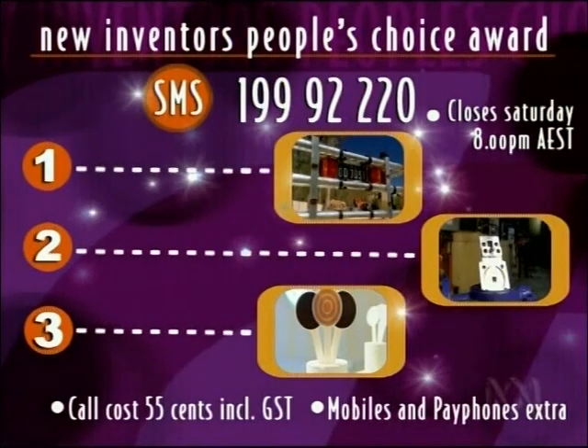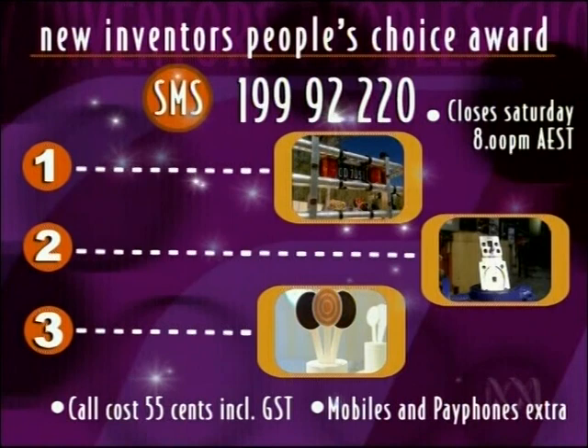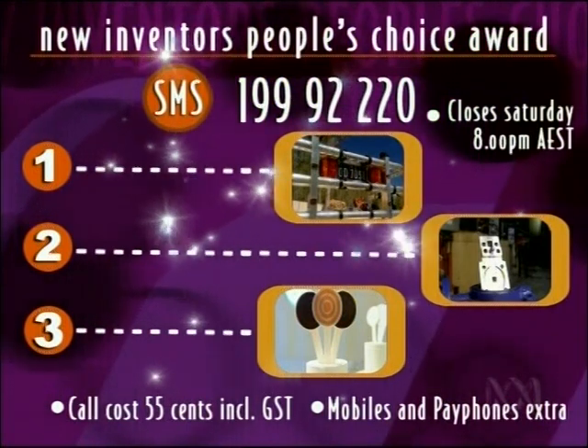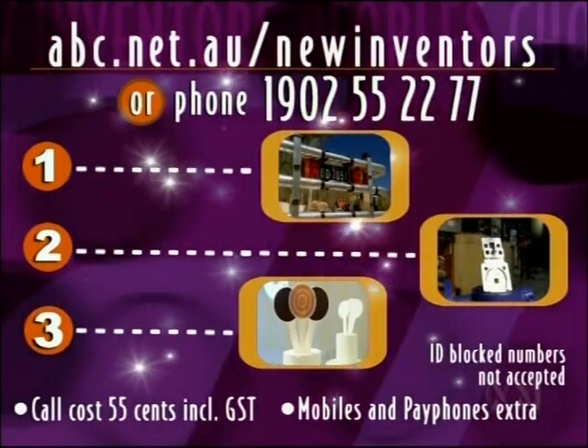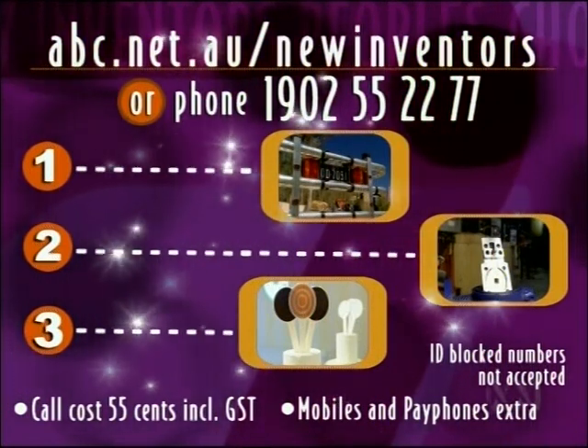Charles is in the running to be named our inventor of the year. If you'd like to vote for the New Inventors People's Choice Award, text 1 for the cargo cage, 2 for the valve safety lockout, or 3 for the WeTarget to 1-999-2220, call 1-900-255-227, or go to abc.net.au/newinventors. Thanks to our judges.